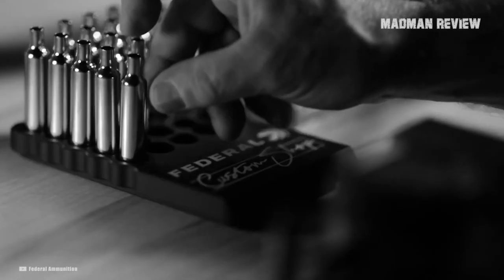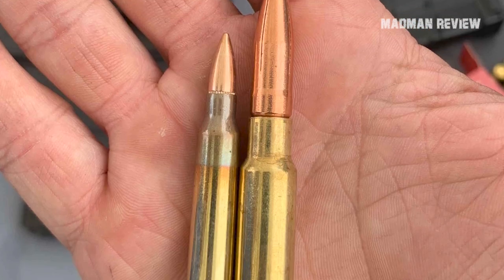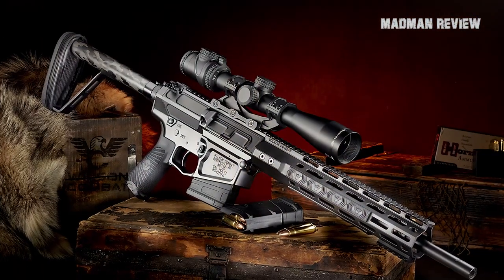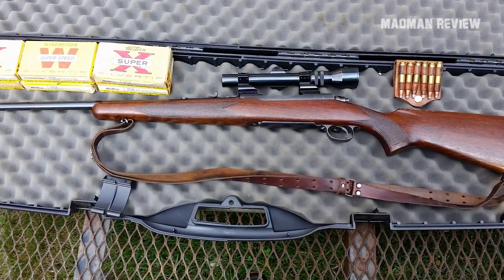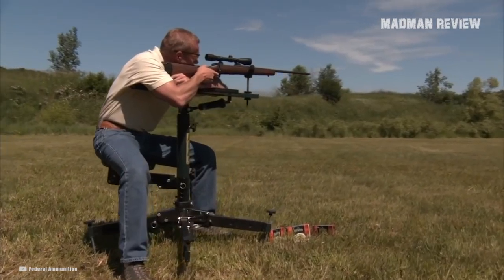There is a round which eclipsed it — the .338 Federal, itself a necked-up variant of the .308 Winchester, which brought the end to the .358. It'd be nice to say the .358 Winchester has a future, but it is slowly approaching the end of its life. You can still find some factory ammo, but the popularity is gone. If you like this round, stock up on it and learn to reload, including casting your own bullets.